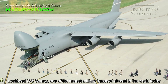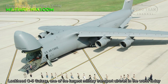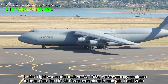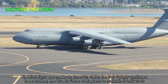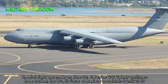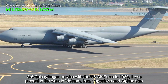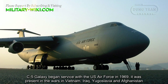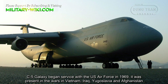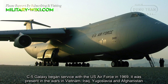The C-5 Galaxy is one of the largest military transport aircraft in the world today. The first flight was made on June 30, 1968. The C-5 Galaxy continues to be trusted, and the U.S. Air Force even plans to maintain it until 2040. C-5 Galaxy began service with the U.S. Air Force in 1969, and was present in the wars in Vietnam, Iraq, Yugoslavia, and Afghanistan.